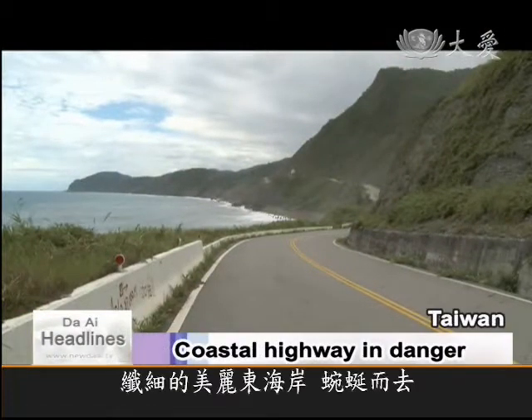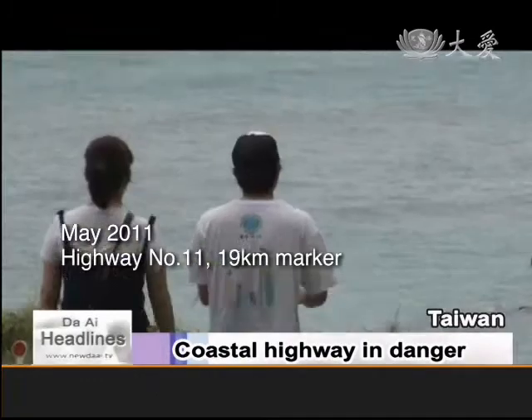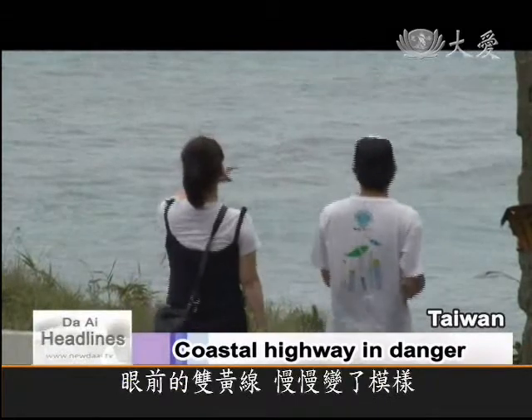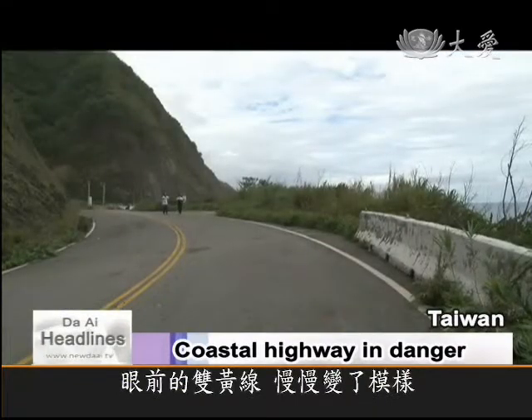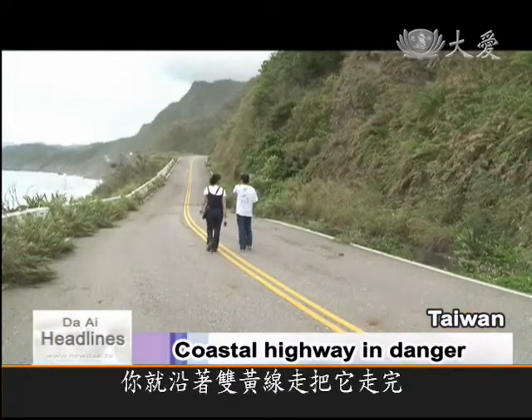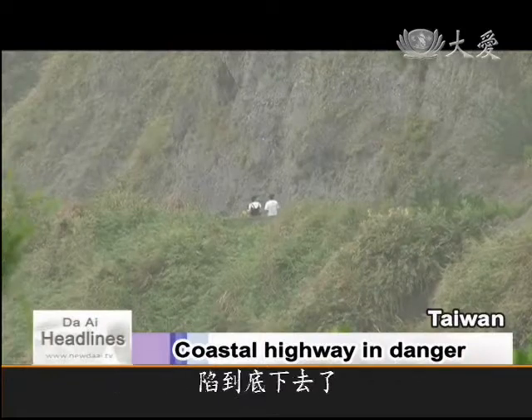This is the winding road along Taiwan's beautiful east coast. Follow the double yellow line in the middle of the road, and you will see how the highway is changing. If you follow the double yellow line to the end, it's impossible, because one section is missing — it collapsed.